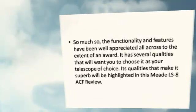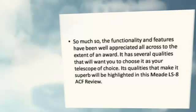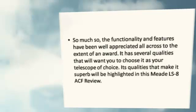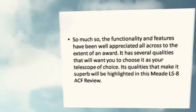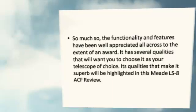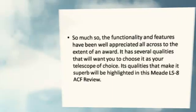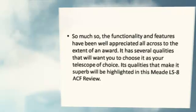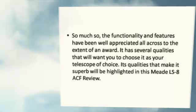The functionality and features have been well appreciated all across, to the extent of earning an award. It has several qualities that will make you choose it as your telescope of choice. Its qualities that make it superb will be highlighted in this Meet LS-8ACF review.